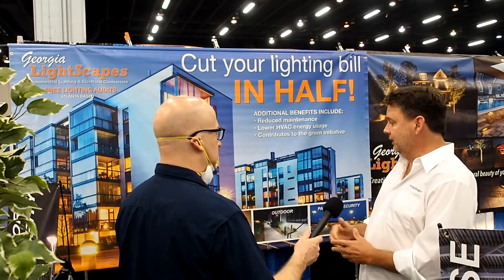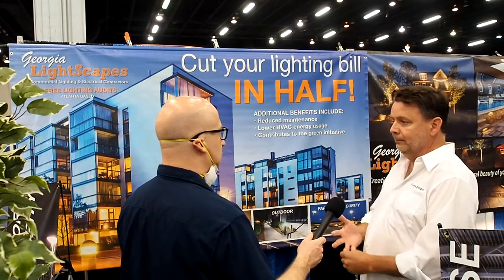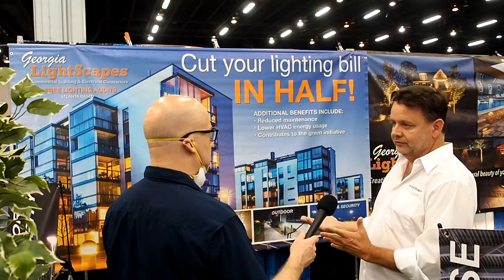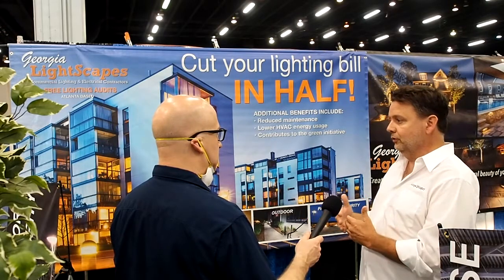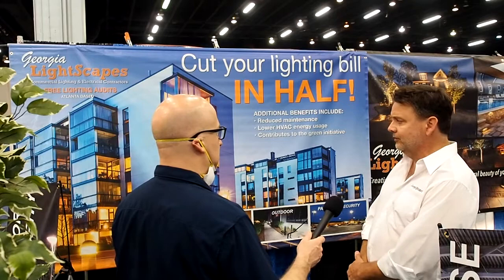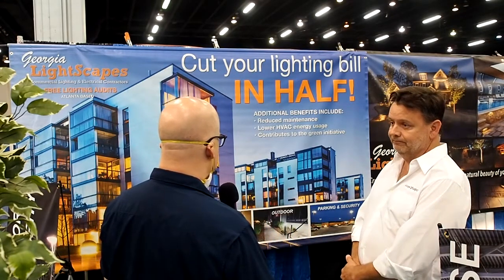That's not including the savings on maintenance — changing bulbs, ballasts, or any other maintenance issues. So going to LED is a huge savings. It's a great technology, and fixtures now are lasting up to 100,000 hours. At 12 hours a night, you're going to get over 20 years out of that fixture. Converting to LED is a huge savings.